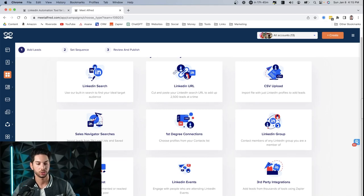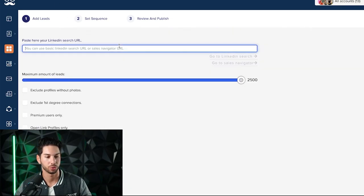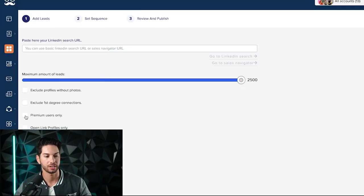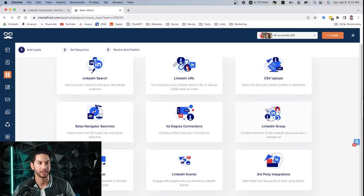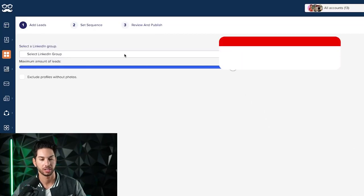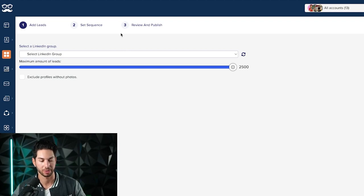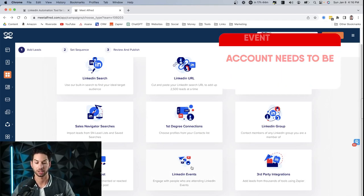When creating a new LinkedIn campaign, you have a few options: LinkedIn search, LinkedIn URL, or Sales Navigator search — you can import a saved Sales Navigator search or paste the URL directly into the box once you've set your lead filters. You can also set additional filters. This is where Meet Alfred becomes best in class: you can create LinkedIn group campaigns. The account needs to already be joined to the group, but then it can send messages directly into the group without maxing out your regular message quota.